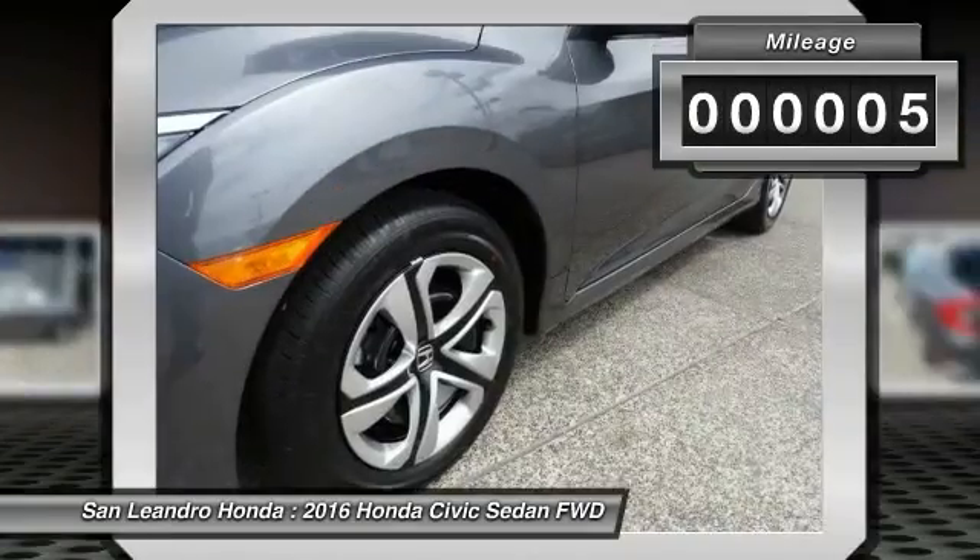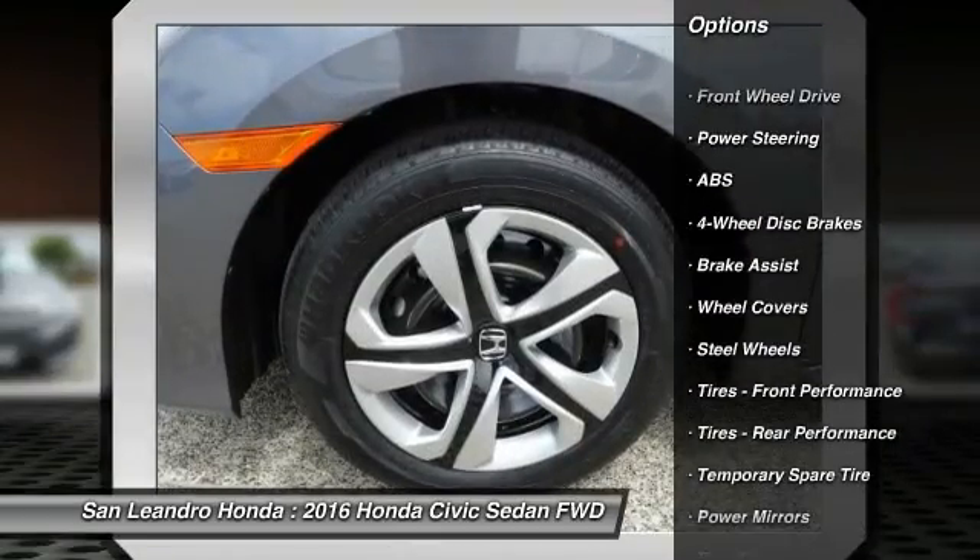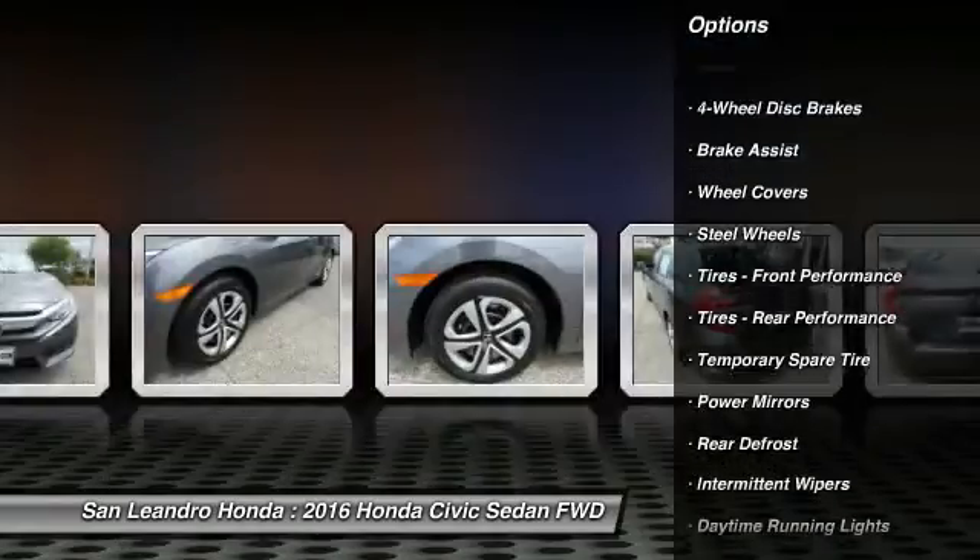This vehicle has current Honda factory incentives offering special lease payments and low price quotes. Contact San Leandro Honda before your incentives expire.